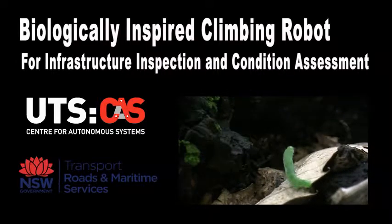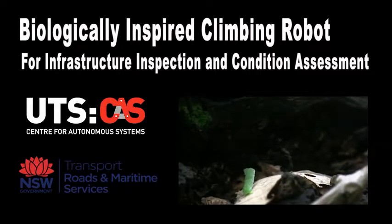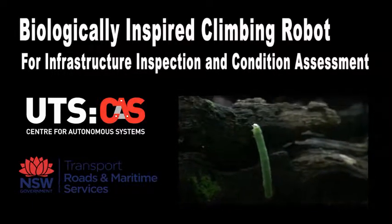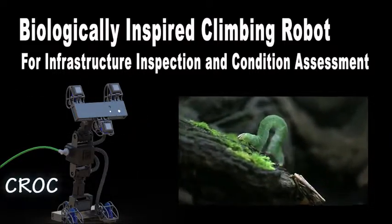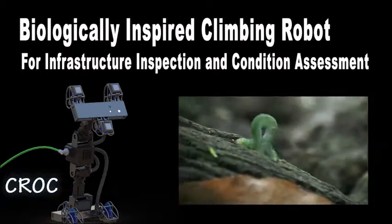Researchers and engineers from the University of Technology Sydney and the Roads and Maritime Services of New South Wales have developed an inchworm-inspired climbing robot which can autonomously explore and inspect complicated environments. CROC, the autonomous climbing robot, is inspired by the inchworm, consisting of a dexterous body with seven degrees of freedom and two magnetic feet.